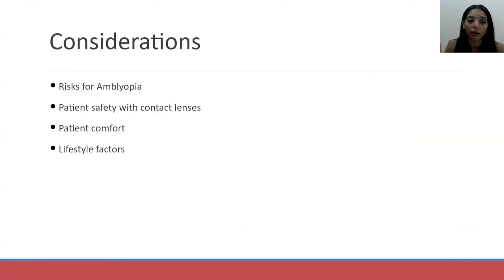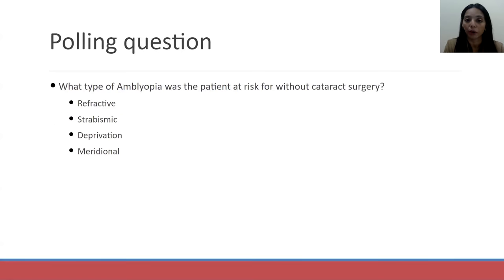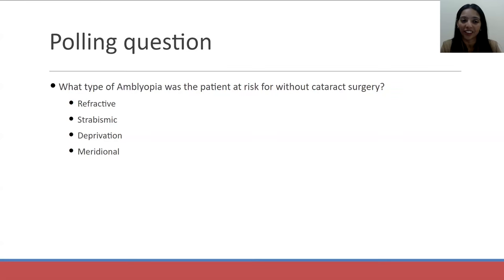Considerations in this case: the risk for amblyopia was significant given how young she was. Also, safety with contact lenses as she was wearing them at such a young age. As she got older, patient comfort and lifestyle factors became important. Here's our last polling question. The answer is deprivation — with her traumatic cataract, she was at risk for deprivation amblyopia without cataract surgery.